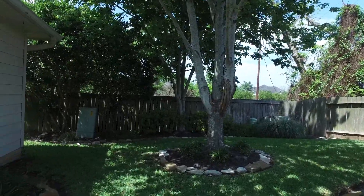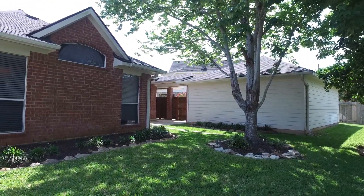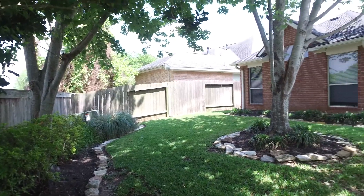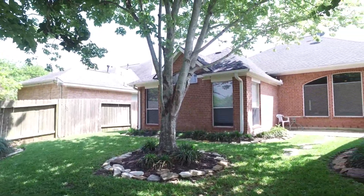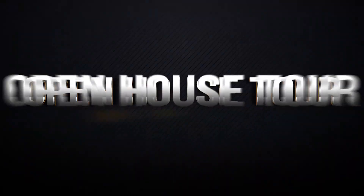On to this gorgeous master suite, with beautiful vaulted ceilings, crown molding, recessed lighting, plush carpeting, and this generous master bath with double vanities, separate tub and shower, and large closet are a dream.